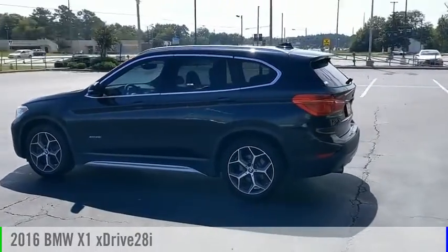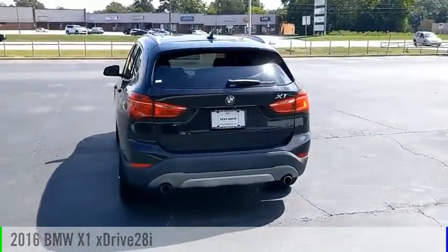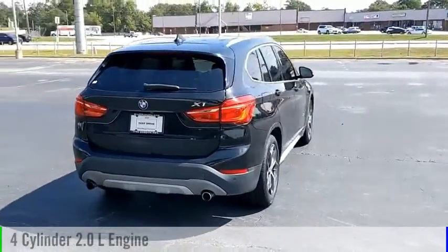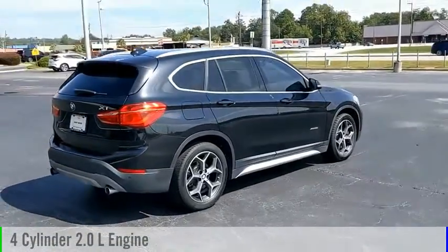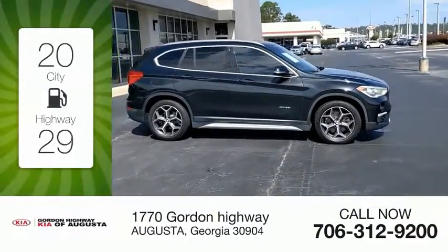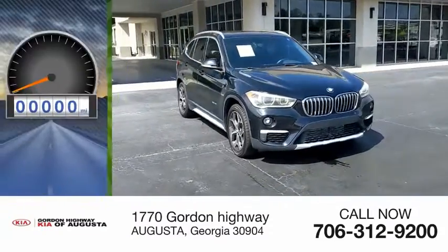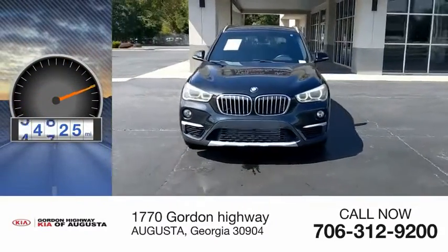Stop by and take a look at the 2016 X1. This vehicle is powered by an all-wheel drive, 4-cylinder, 2.0-liter engine and comes with an automatic transmission. Great fuel efficiency saves you money by requiring fewer trips to the gas station. This vehicle has less than 55,000 miles.